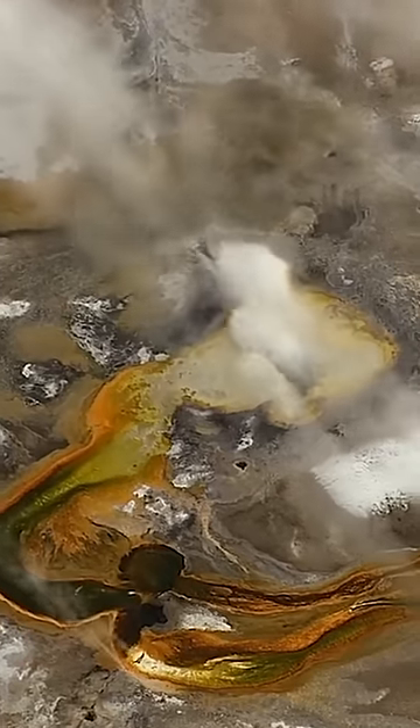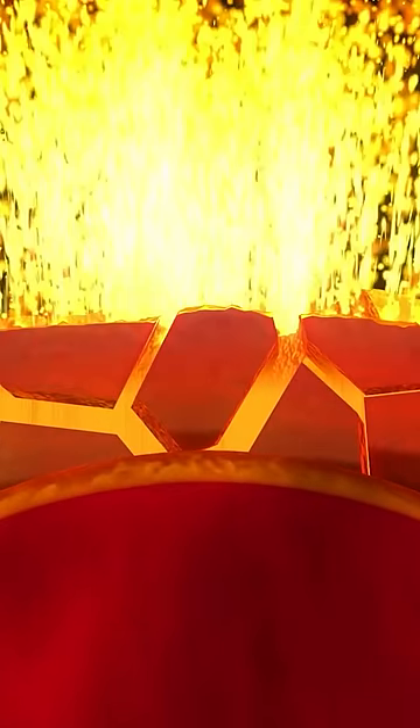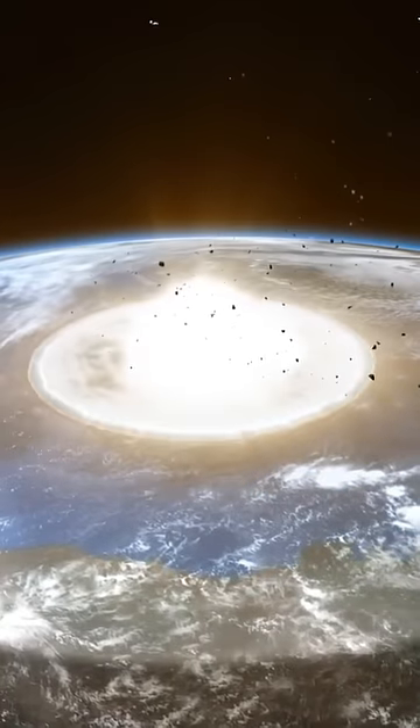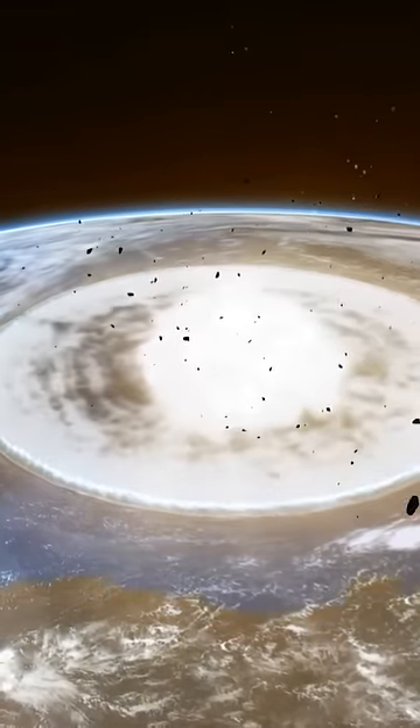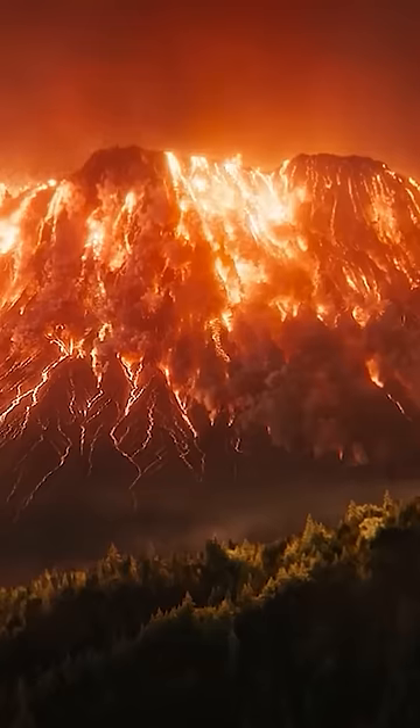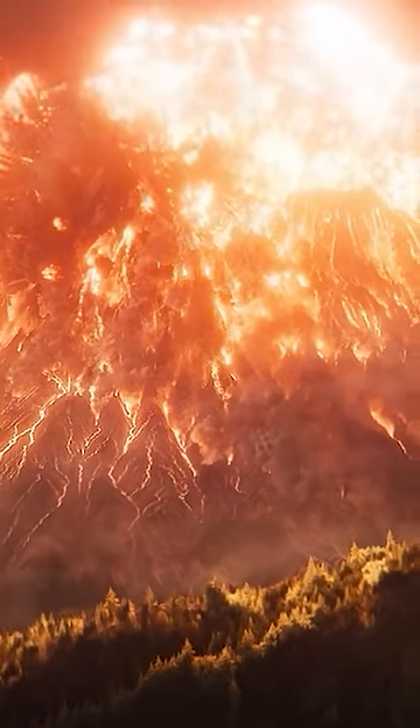The Yellowstone Supervolcano. The supervolcano is classified as a caldera, which is a large volcanic crater formed by the collapse of a volcano after a massive eruption. This volcano spans approximately 45 miles in diameter, showcasing the colossal scale of this volcanic system.